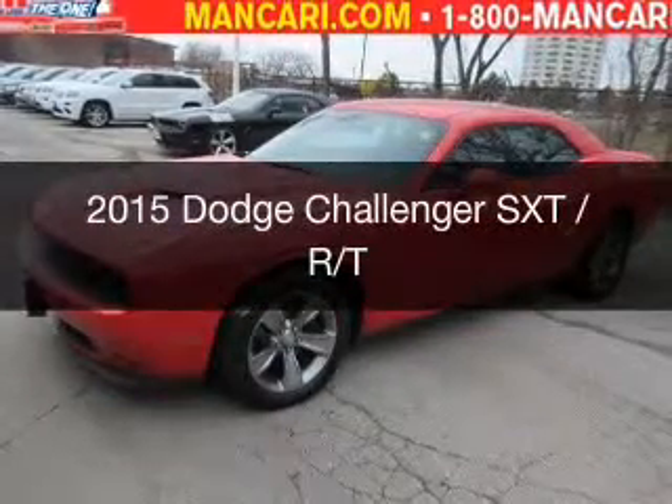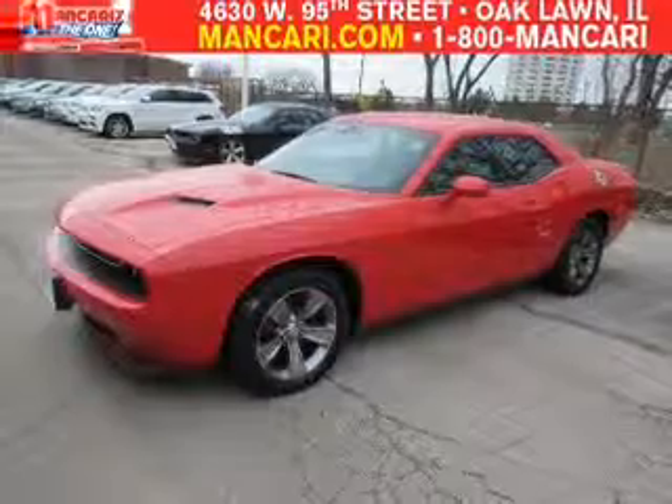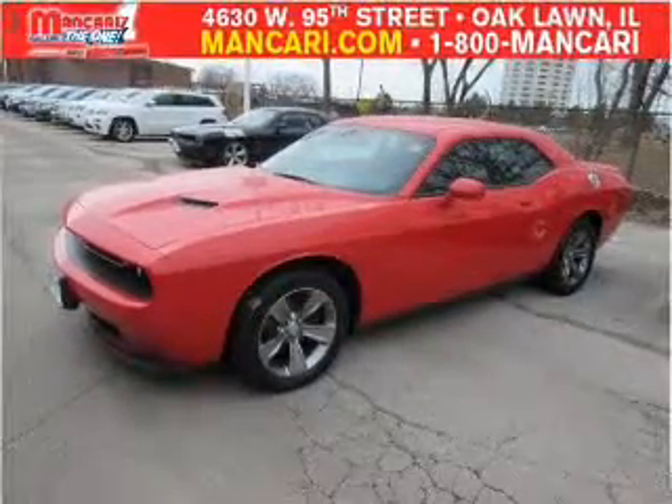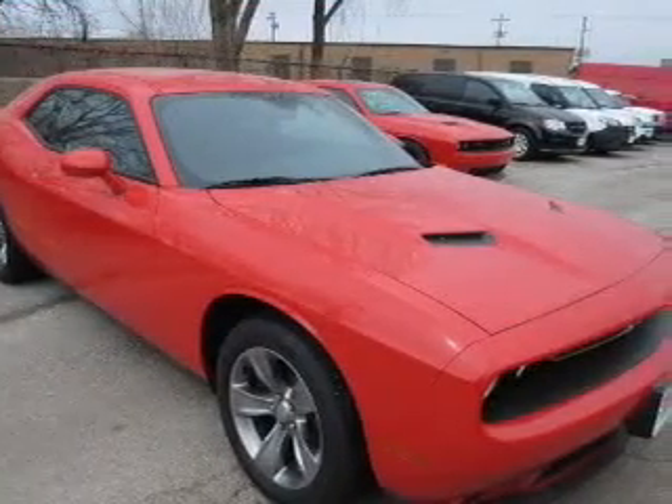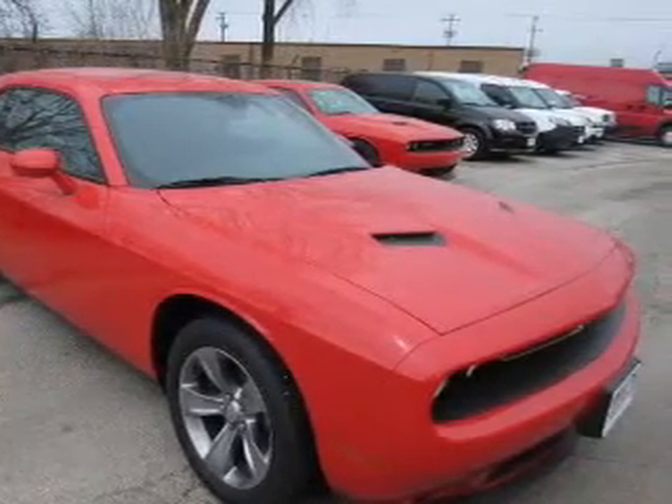This is a new 2015 Dodge Challenger — grabbed life by the horns. It's powered by rear wheel drive, a 3.6 liter 6-cylinder engine, and an automatic transmission.